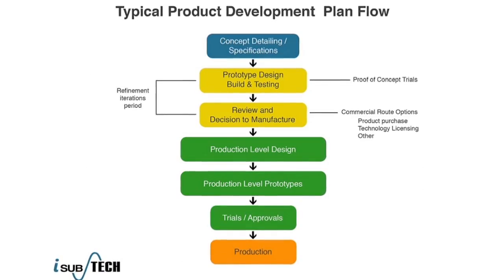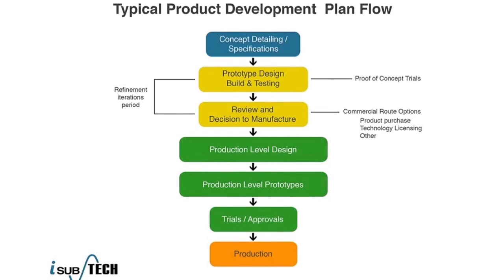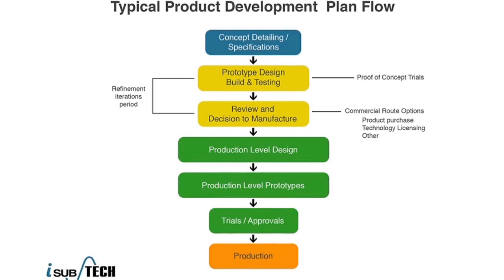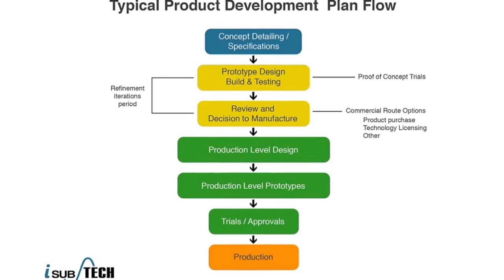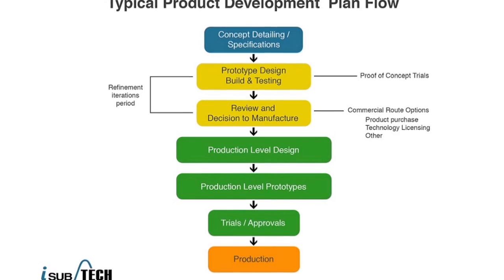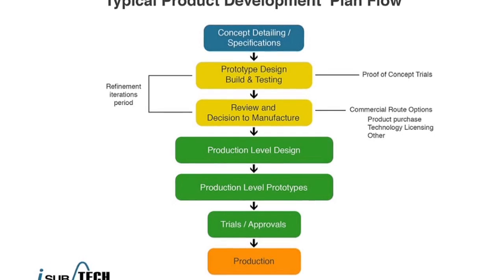A typical product development plan flow at iSubtech contains the following points: concept detailing and specifications, prototype design, review and decide to manufacture, product level design, production level prototypes, trials and approvals, and then on to production.